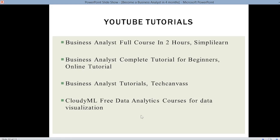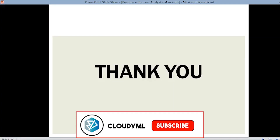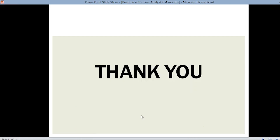So those were the YouTube tutorials and books we refer to you. Thank you for watching this video — if you have any doubts, queries, or suggestions, put them in the comment section. Do like this video, share it with your friends, and subscribe to our channel. Thank you.